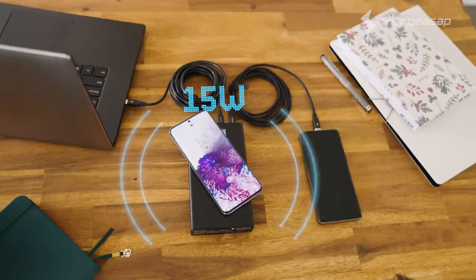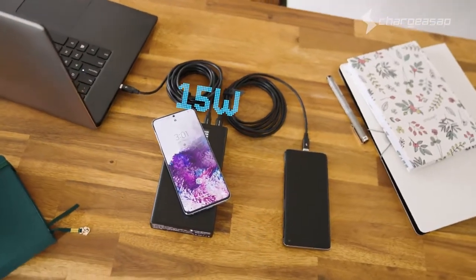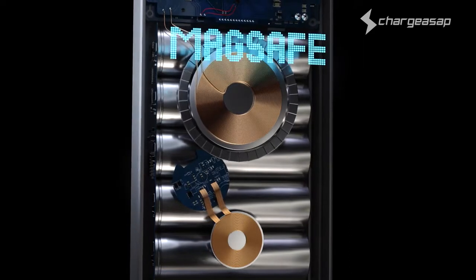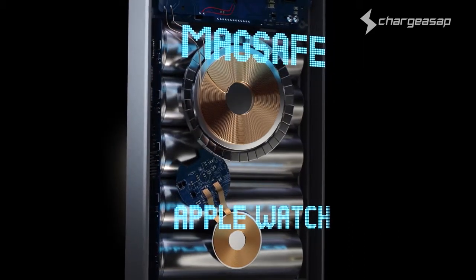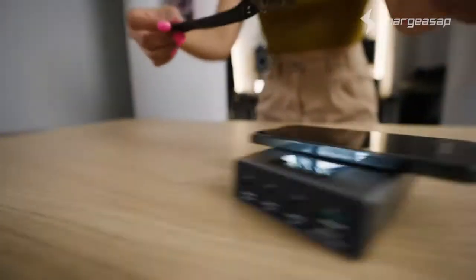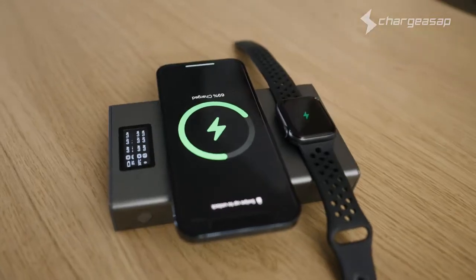Flash Pro is ideal for Android users with a wireless fast-charging pad upgraded from 10 to 15 watts. Whilst Flash Pro Plus has been designed with Apple power users in mind, incorporating 15-watt MagSafe compatibility with a 5-watt Apple Watch wireless pad.